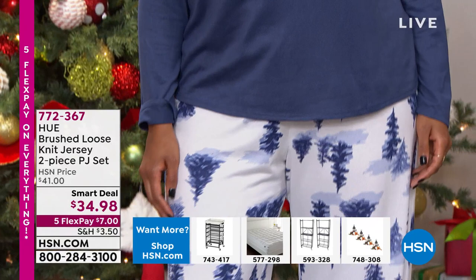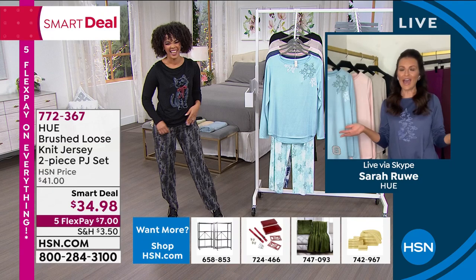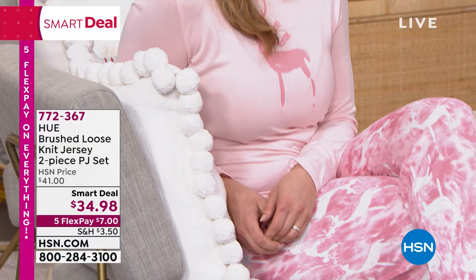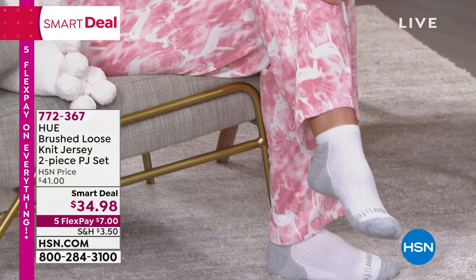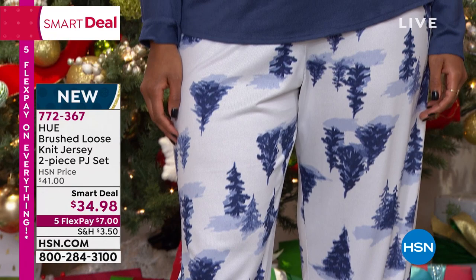772-367 is the item number. Sarah Rui is with us — Sarah, are you feeling just as cozy? Absolutely. I have the greatest job in the world — I get to go on TV in my pajamas every day. Not just any pajamas — Hue pajamas. We are consistently customer picks with our PJ sets on HSN. It's that fabrication, that jersey knit, which is so yummy and soft. You really have to feel it to believe it.